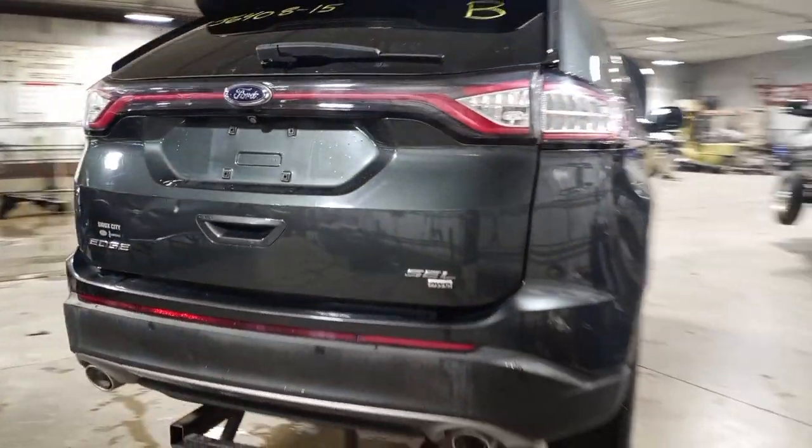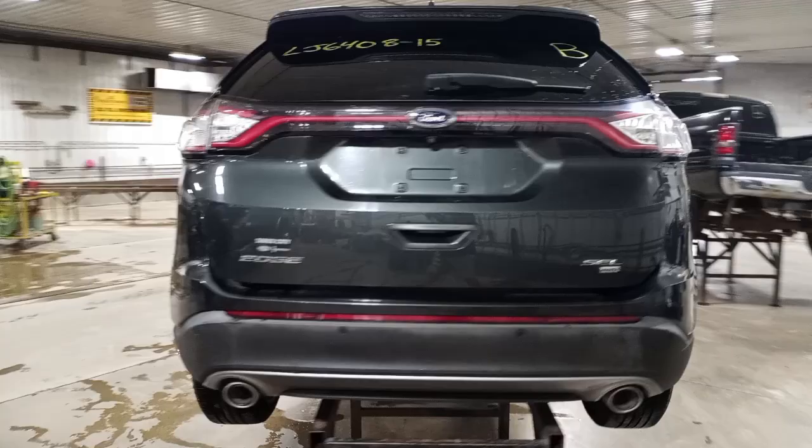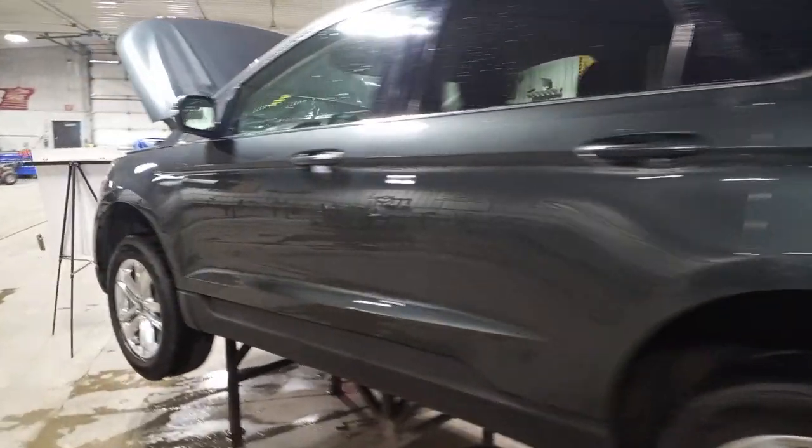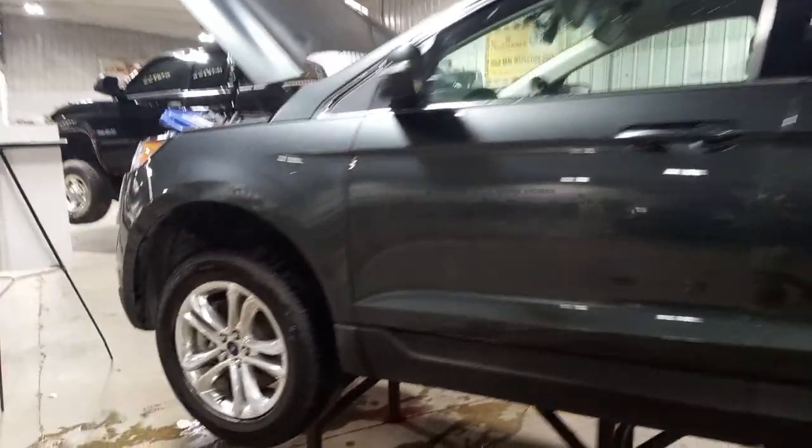We have a backup camera, dual exhaust, rear park assist, power lift gate, and a lot of nice front end pieces on this one.